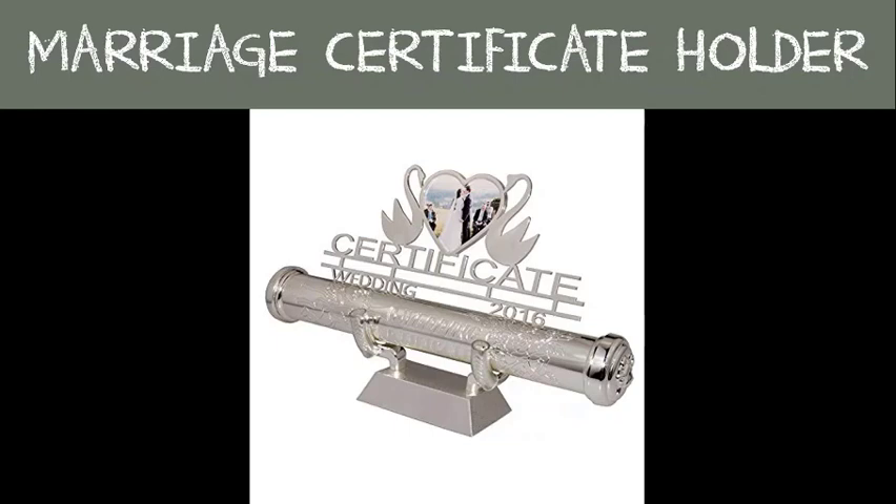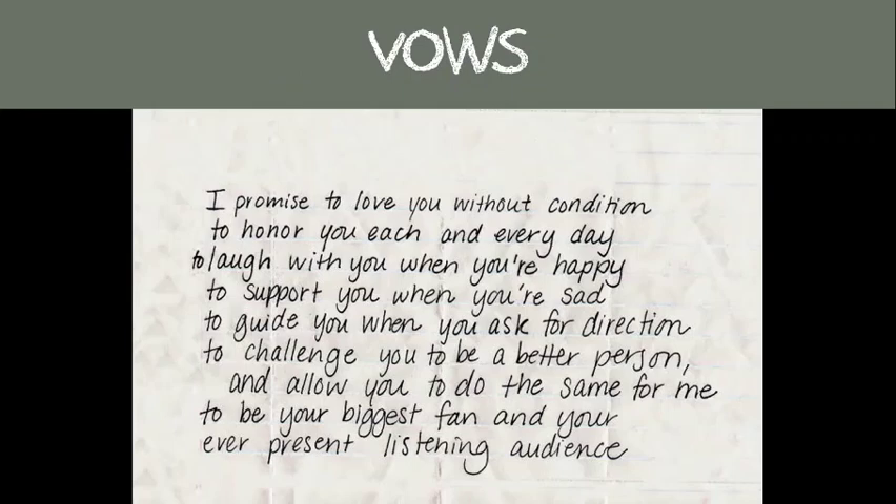Your vows: marriage vows are promises each partner in a couple makes to the other during a wedding ceremony. If you're choosing to write down your own vows, you may want to consider a special notepad or book to keep them in so you don't lose or forget where you wrote them down.